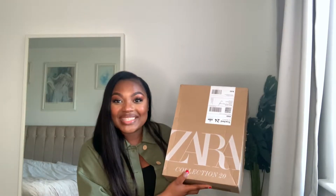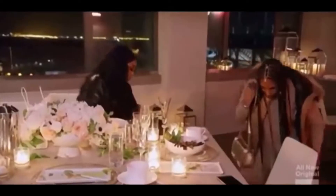Hi guys, welcome back to my channel! Today I'm going to be doing an unboxing — I'm unboxing Zara perfumes that I bought online. I bought these perfumes and did not smell them obviously because all the stores are closed, so I'm gonna be smelling these with you guys and you're gonna get my first-hand reaction.